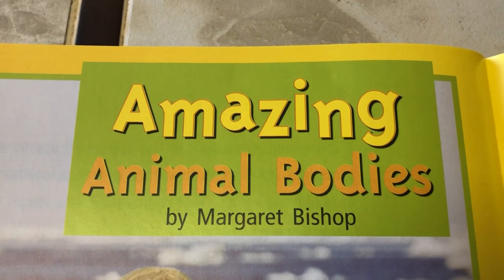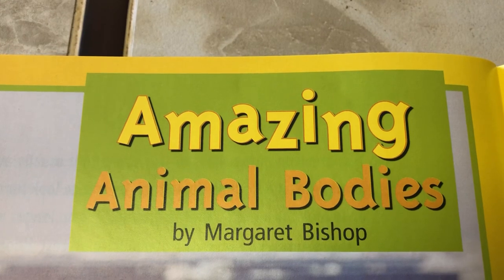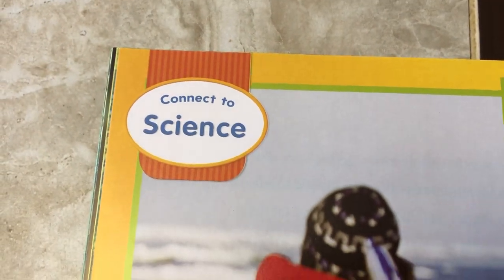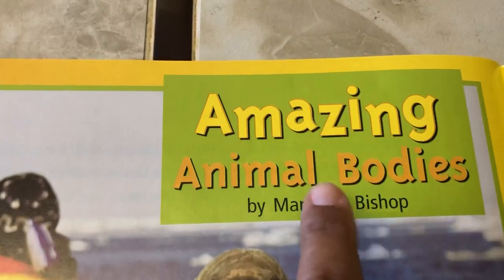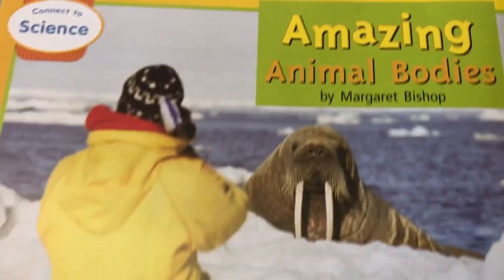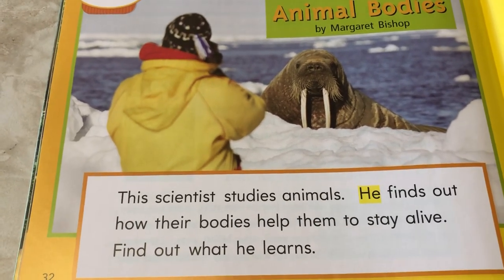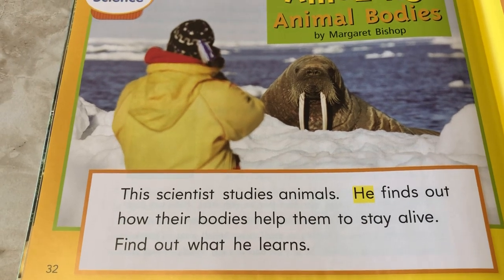Hello again, Kindergarten. Remember I told you that book had another story? This one is Amazing Animal Bodies. And so this is going to be a little bit of science. It says by Margaret Bishop — so that's the author. This scientist studies animals. He finds out how their bodies help them to stay alive. Find out what he learns.